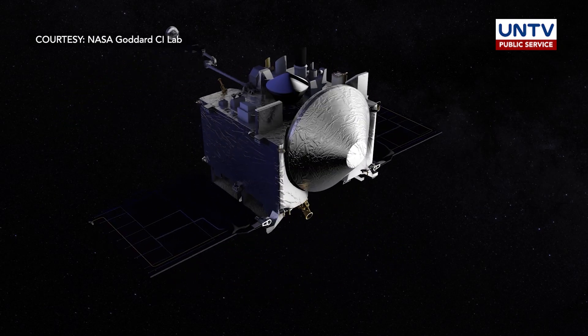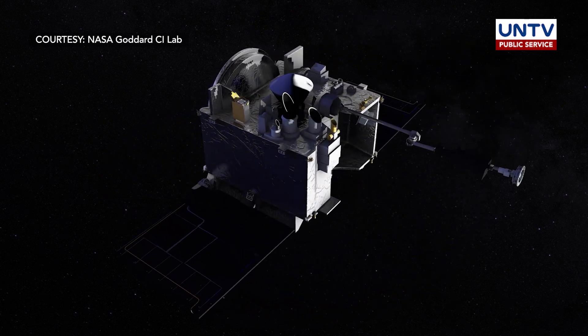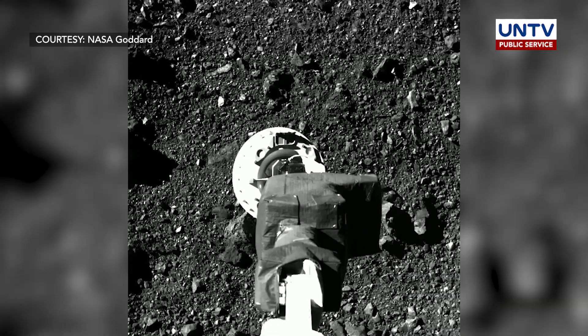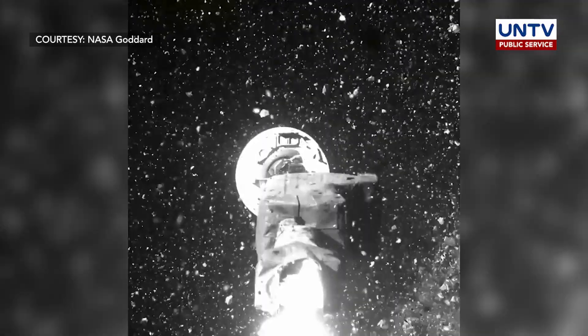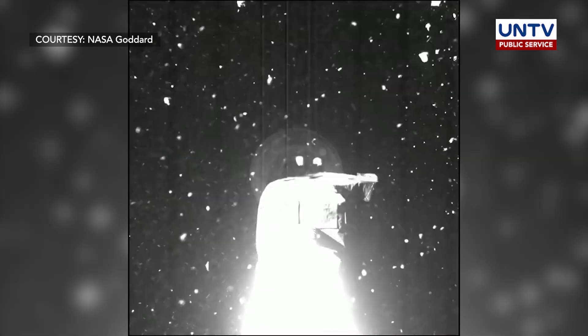NASA's Origins Spectral Interpretation, Resource Identification, Security Regolith Explorer, or OSIRIS-REx spacecraft, unfurled its robotic arm on October 20. A first for the agency, the spacecraft briefly touched an asteroid to collect dust and pebbles from the surface for delivery to Earth in 2023.